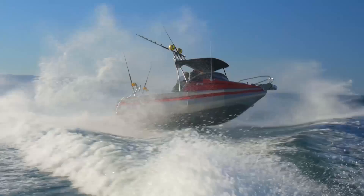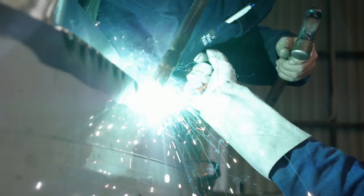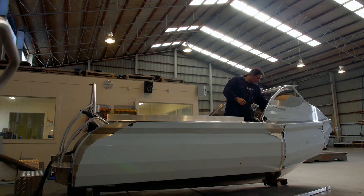We produce nine models at the moment ranging in size from 4.5 metres or around 15 feet right up to 9.4 metres which is around 31 foot. We actually build some fairly big boats coming out of here. These boats need to be very strong and they need to be very safe, and also the welds are exposed — they've got to look good.